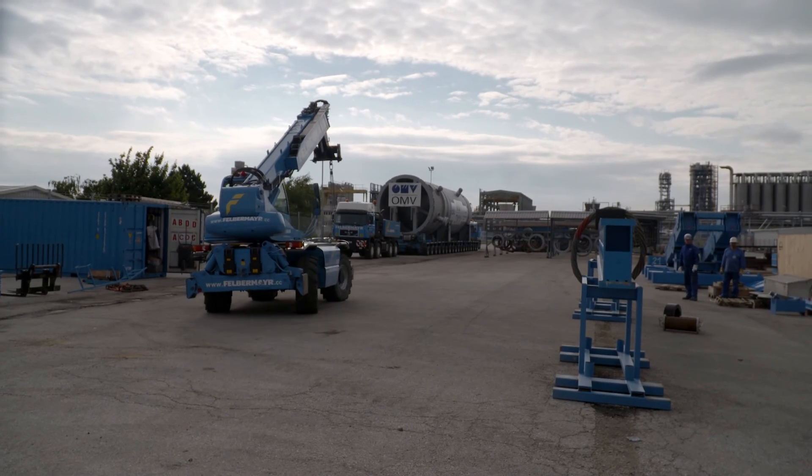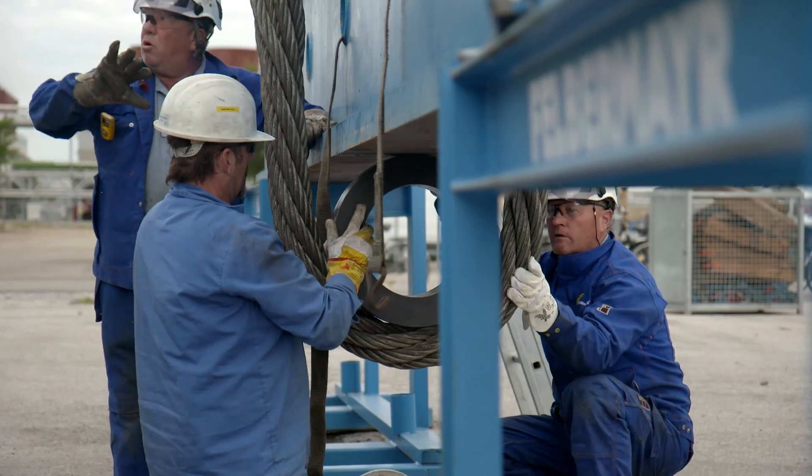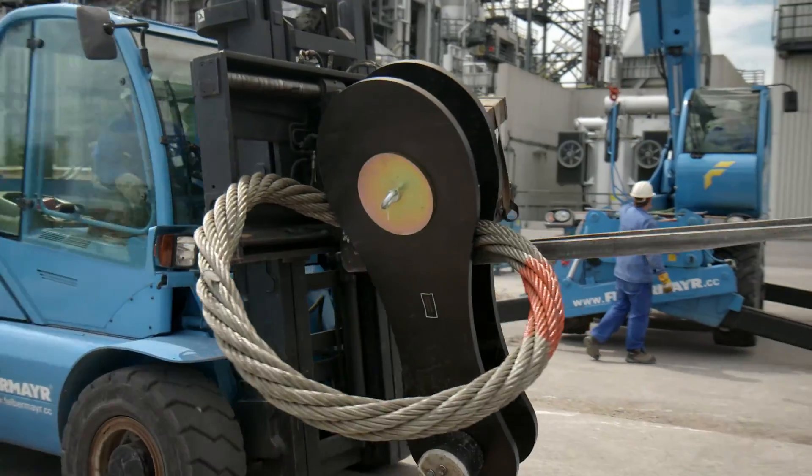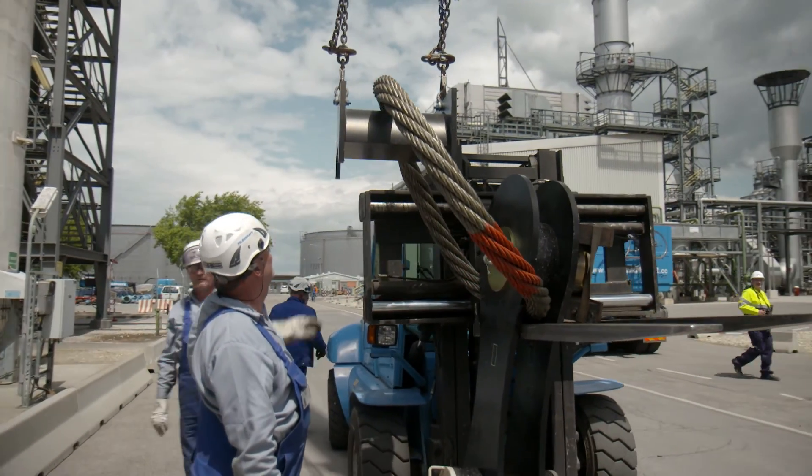Felbermayr's heavy equipment erection team was then responsible for placing the column on its foundations. Apart from space limitations at the refinery, safety-related aspects played a big part in the process.